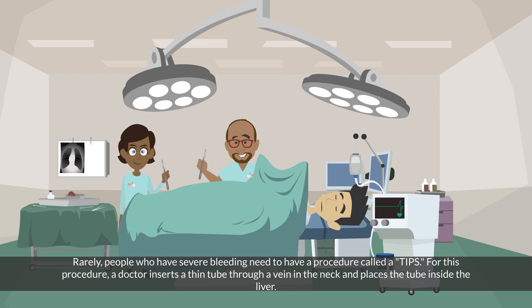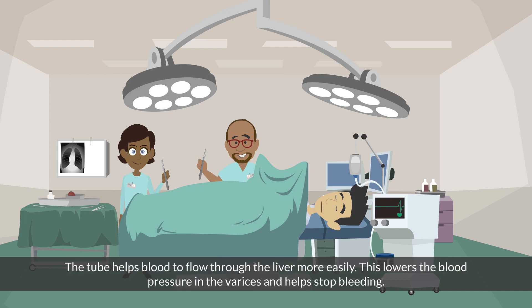Rarely, people who have severe bleeding need to have a procedure called a TIPS. For this procedure, a doctor inserts a thin tube through a vein in the neck and places the tube inside the liver. The tube helps blood to flow through the liver more easily, lowering the blood pressure in the varices and helping stop bleeding.